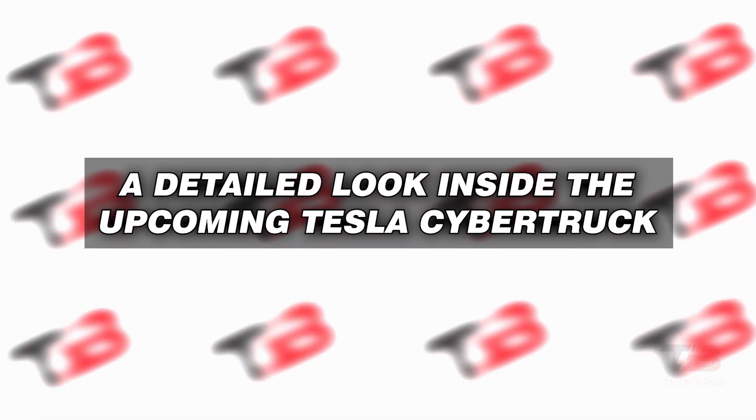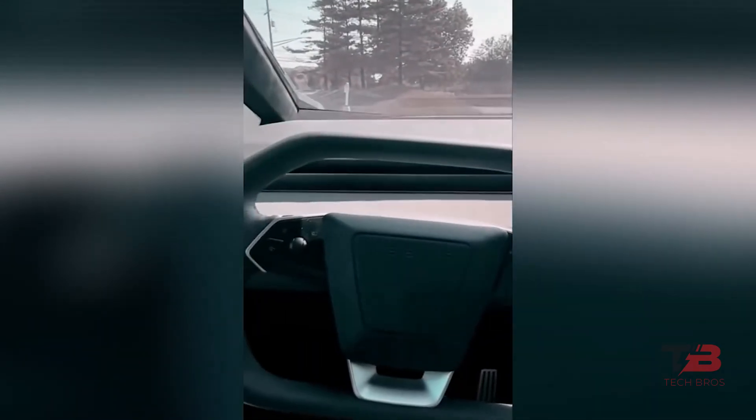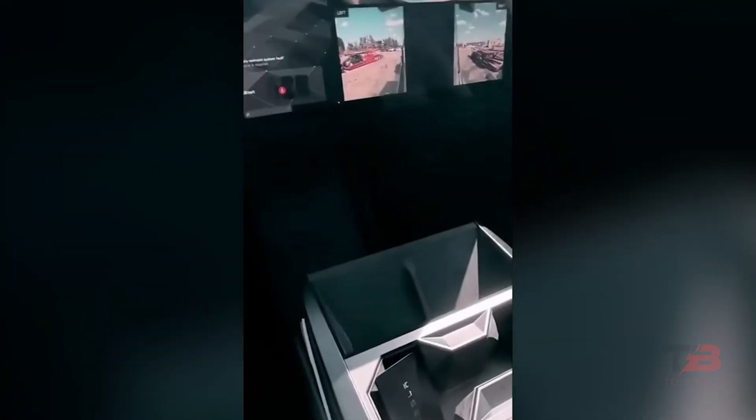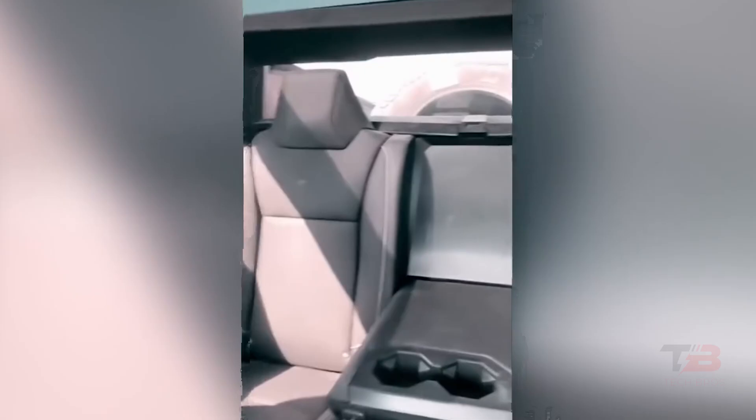Take a glimpse at the Cybertruck interior, and you'll find captivating red ambient lighting, unique octagonal cup holders, dedicated phone charging stations, and a trim design reminiscent of the older Model S. While the expansive windshield provides outstanding visibility, it may lead to some discomfort during hot summers. The sun visor design takes inspiration from the Model X. If you've ever dreamt of using the Cybertruck for a fishing expedition in Mexico, you're not alone.